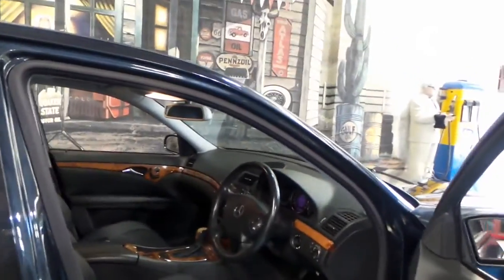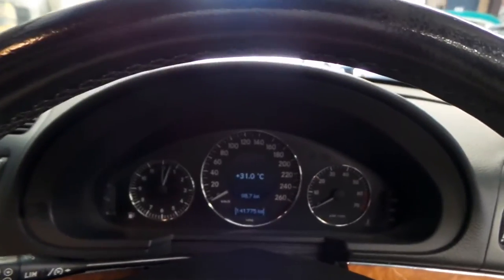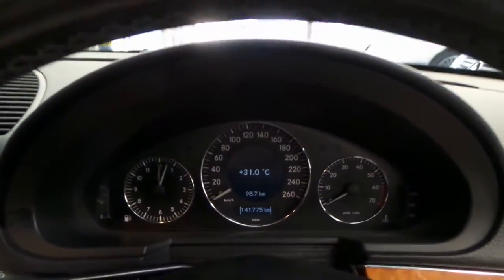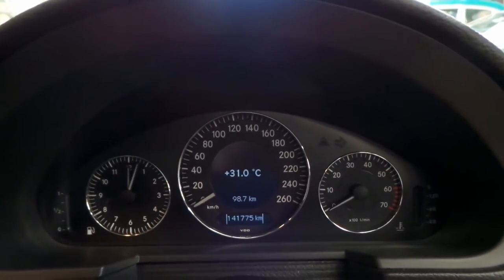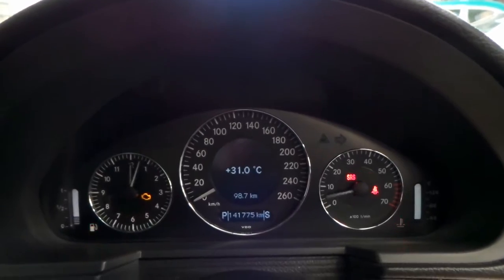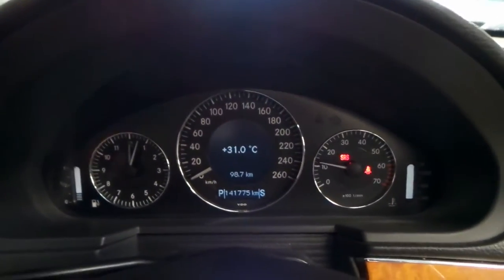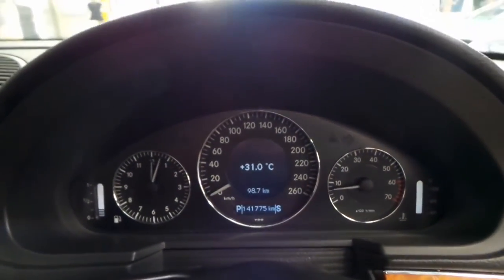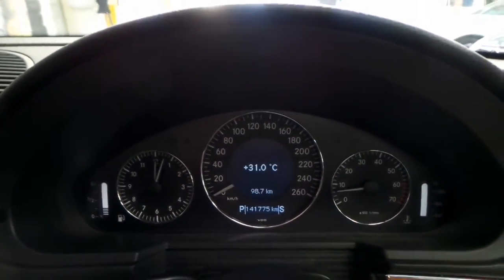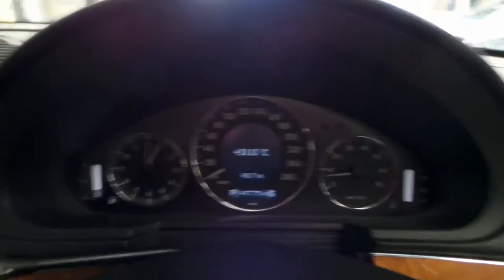This car doesn't look it, but it is an absolute powerhouse being the five-litre naturally aspirated V8. It sounds fantastic and it goes even better. 141,775 kilometres is absolutely nothing for one of these big German V8s. Let's just fire it up for you — all the warning lights go off and the air conditioning is nice and cold.